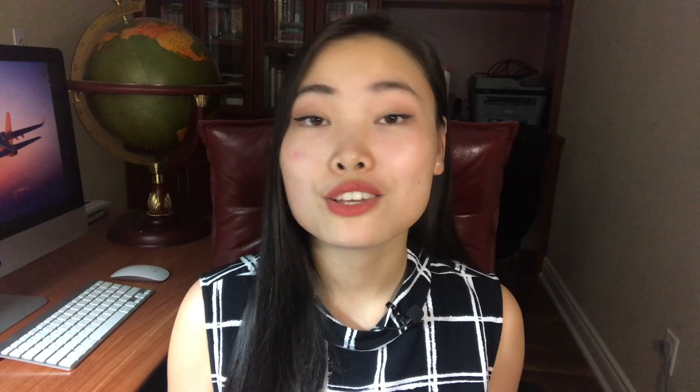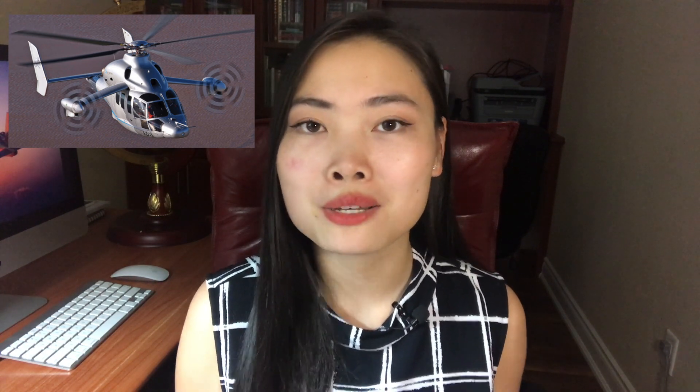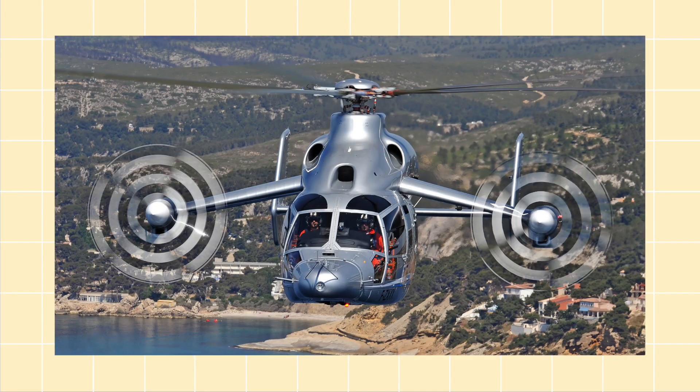Number four is the Eurocopter X3. The X3 is an experimental compound helicopter with both a main rotor and propellers. The two propellers create different amounts of thrust to counteract the torque created by the main rotor — a role typically filled by a tail rotor on conventional helicopters. It was created as a high-speed helicopter; shortened wings on the X3 accounted for 40 to 80 percent of lift production, allowing the rotors to slow down and avoid generating excessive drag as blade tips approach the speed of sound.